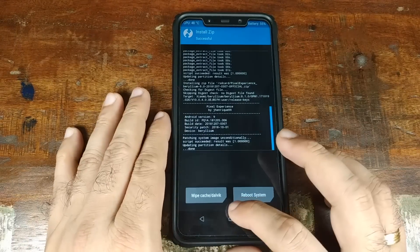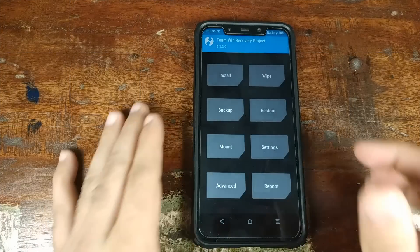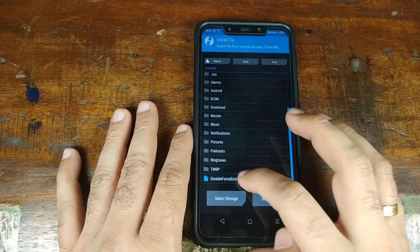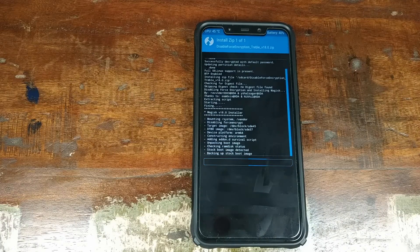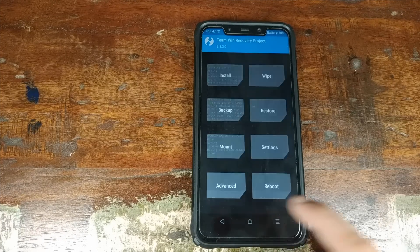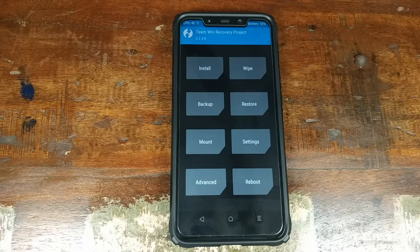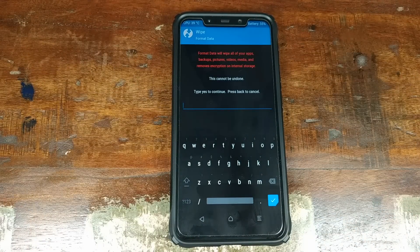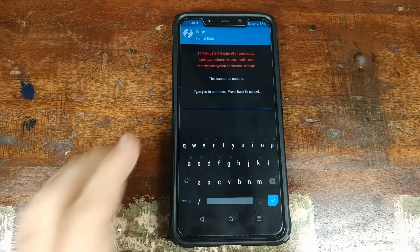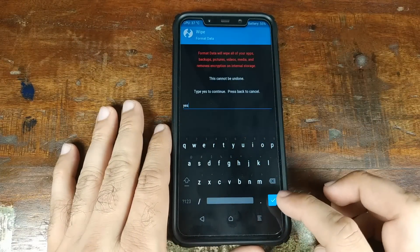Once the Pixel Experience ROM has flashed successfully, click Home. Next, flash the Force Encryption Disabler — click Install, select the file, and swipe to confirm. We're flashing this to avoid encryption issues when updating via OTA or sideloading a later build. Once done, click Home. You now have two options: Reboot into System, or go into Wipe, click Format Data, type 'yes', and confirm. Coming from MIUI, I recommend the Format Data approach to avoid boot loops.